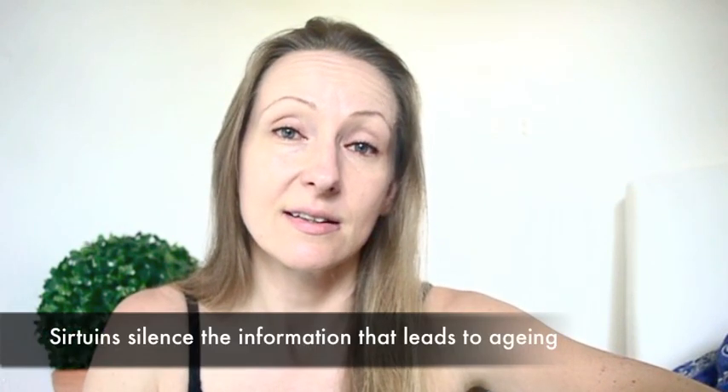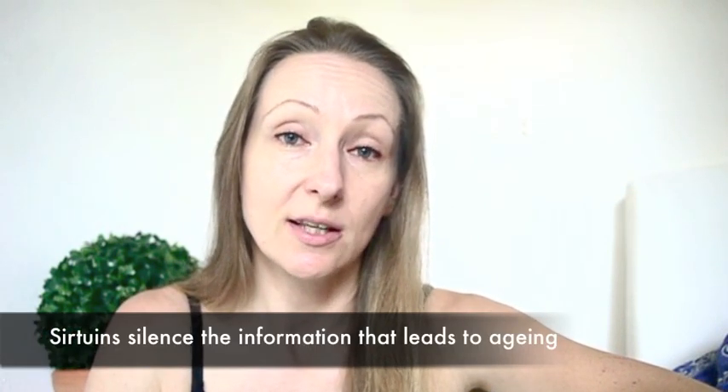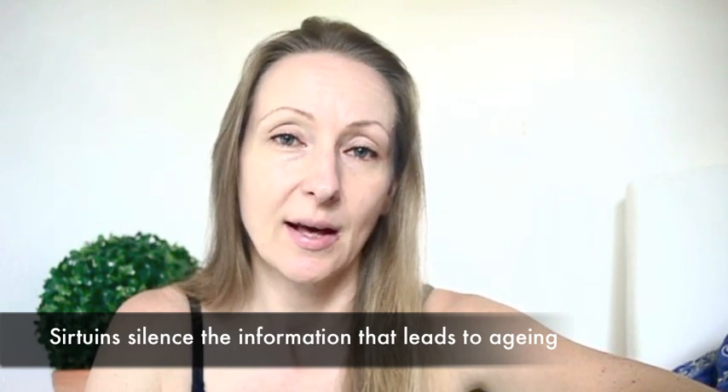Sirtuins use and consume NAD in order to fix DNA breaks or silence information. The information that they silence has to do with aging — they are silencing the information that leads to aging when they work. But in order to work, they have to have NAD. And when our NAD levels decline, they can no longer do their work as efficiently.